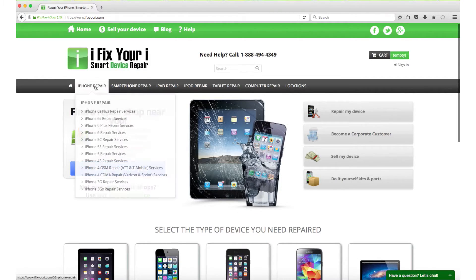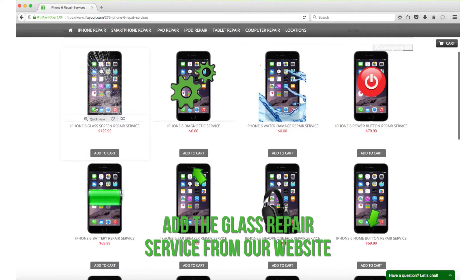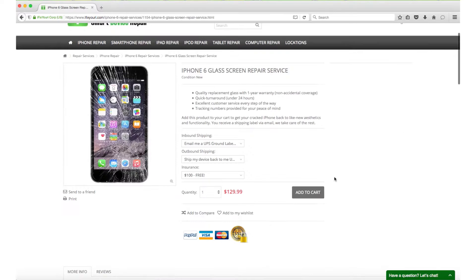Purchase for glass repair is simple from the iFixYourEye website. Add the glass repair service to your cart, and when the checkout is complete, we'll email you a shipping label.